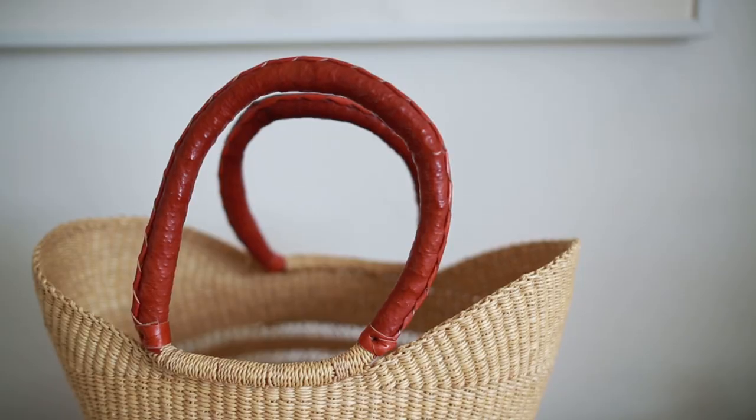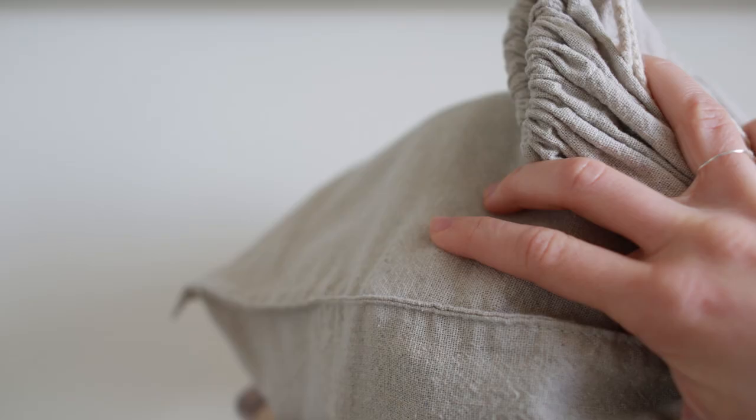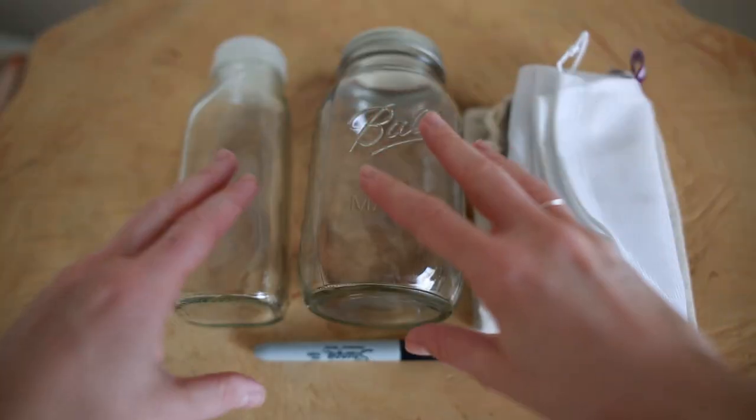Now I'll get into how I shop in the bulk section. It does take a little bit more preparation to shop this way, but it's really nothing crazy — once you get in the habit of it, it's easy. Before I go to the grocery store I get my grocery kit together, which consists of my reusable grocery bag, some mesh bags that I typically use for produce, some canvas bags that I use if I'm buying coffee beans, and then my glass jars.